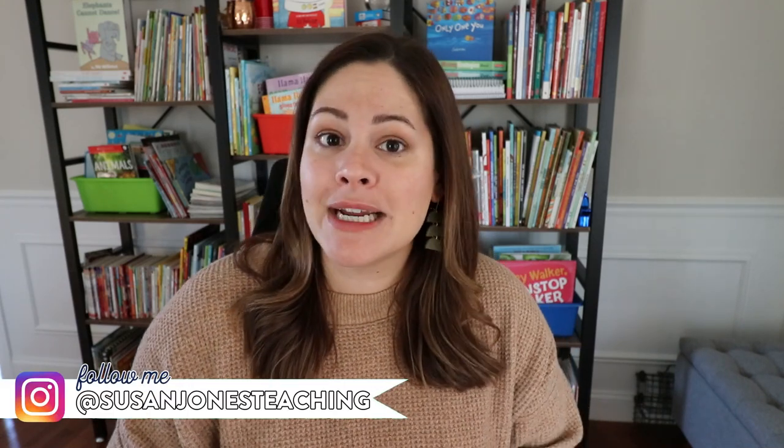If you've watched my videos before then welcome back, and in case you are new here my name is Susan Jones. I'm a former first grade and K-2 literacy teacher who now spends a lot of time here on YouTube sharing tips, ideas, and strategies for K-2 teachers just like you.